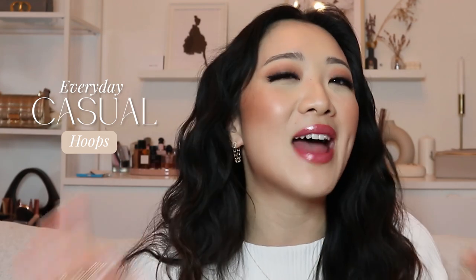Starting with the first category within casual, I really want to talk about the perfect hoops for literally everyday wear and probably the most casual type of hoops that you could be wearing. You could wear these to the gym. You can also wear these running errands. In fact, you can wear all of these earrings that I'm about to show you pretty much 24/7. You never have to take them off because they are solid gold.